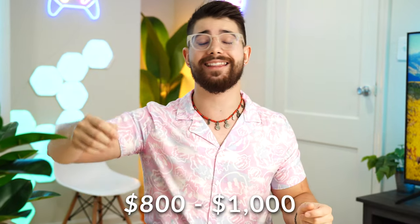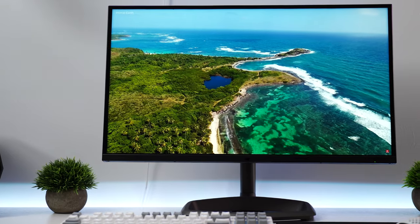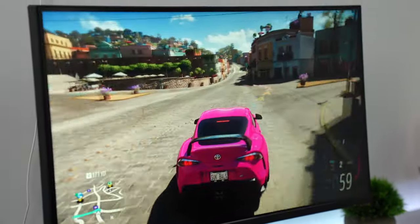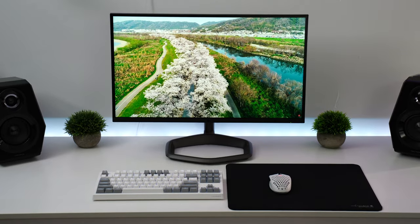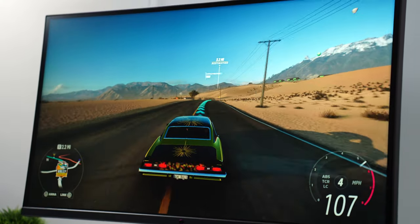Let's move on to the $800 to $1,000 price point, which is the Cooler Master Tempest GP27U. This is a 27-inch screen size, maxes out at 160Hz, and has FreeSync with the ability to have variable refresh rate on with HDR. It also works well with G-Sync. As for the panel type, this is a very special IPS panel.